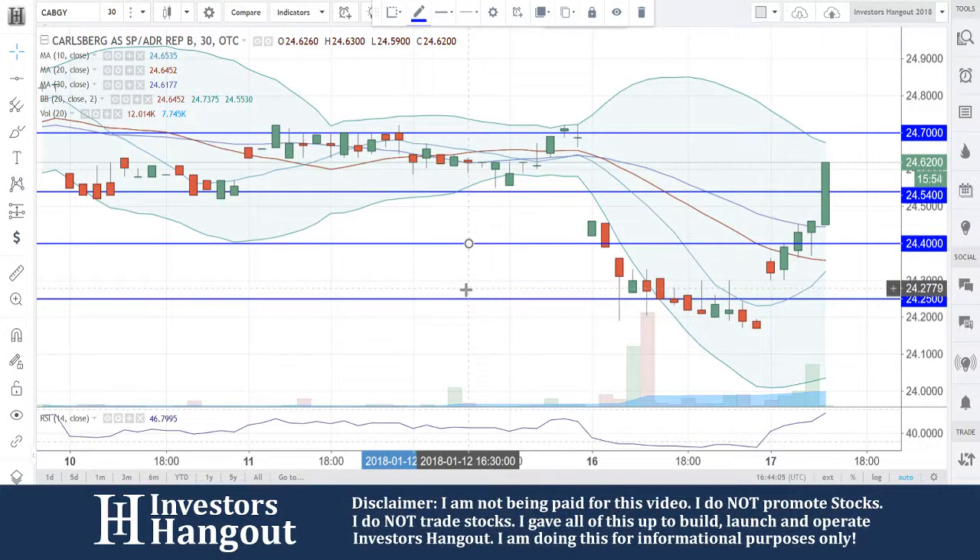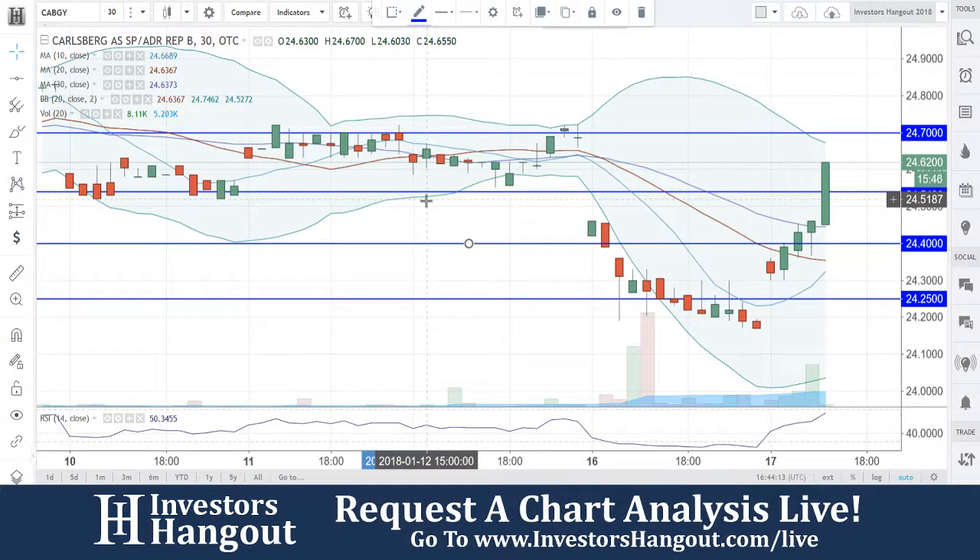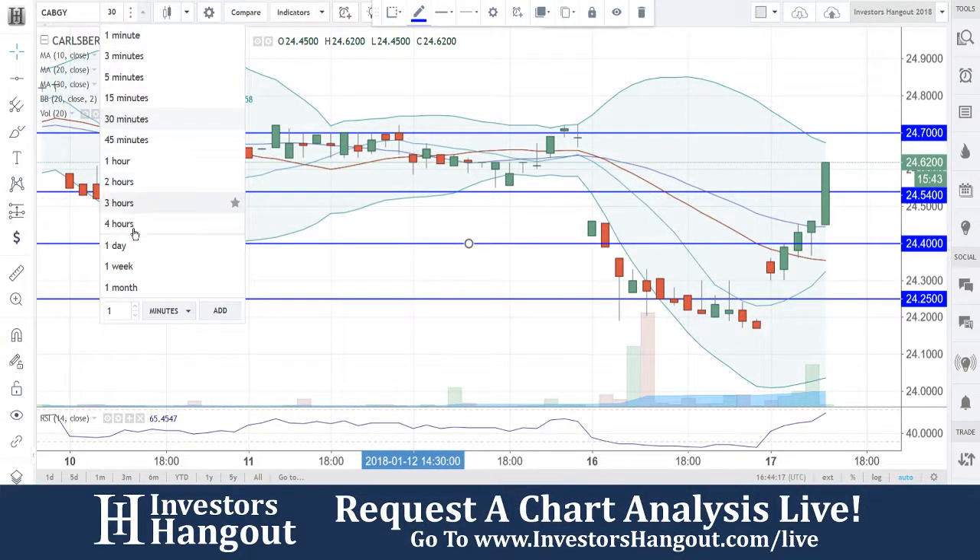Taking a look at stock ticker symbol CABGY, currently traded at $24.62, coming up off that big break at $24.54 — between that area $24.50 and $24.54, right in that general area, based on a few different candles.